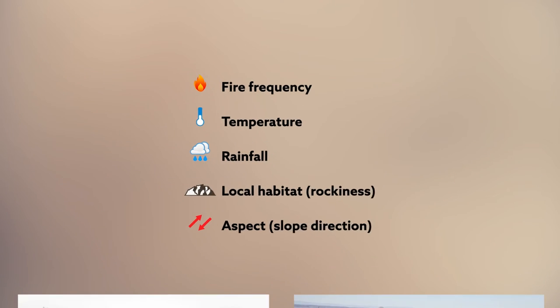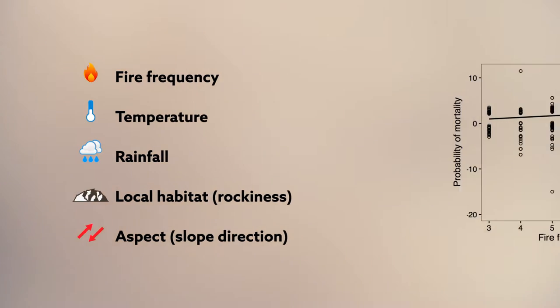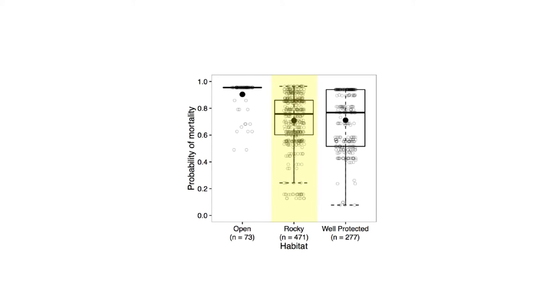The researchers then looked to see which environmental factors were most closely associated with tree death, and found that the two strongest drivers were fire frequency and higher temperatures. More surviving Clanwilliam Cedars were at higher elevation, where it is wetter and cooler, and at rockier sites, which provide some measure of protection from fire.